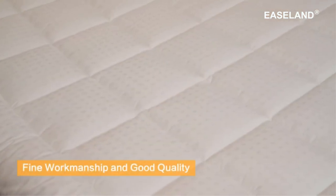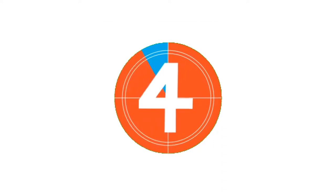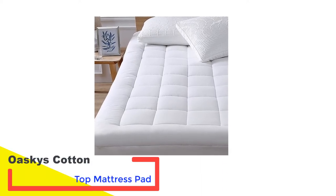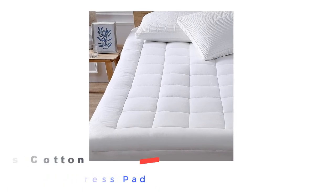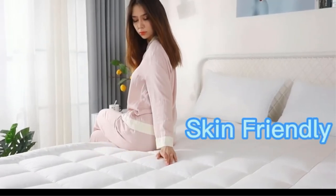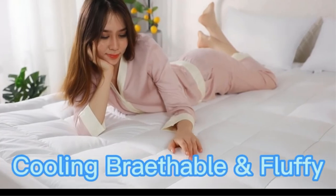I feel protected and comforted, and let's be honest, that's what we all want in bed. Number 4. Oskies Cotton Top Mattress Pad. The Oskies Cotton Top Mattress Pad is a hypoallergenic mattress cover that will protect against dust mites and other allergens. It has a soft feel and comes vacuum sealed, so you'll need to give it a few days to expand to its full size before you use it.